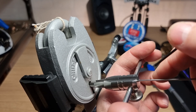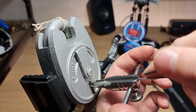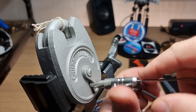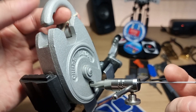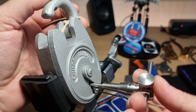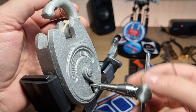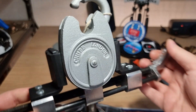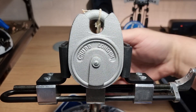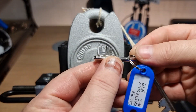So many false gates in this one. And I think there we go — that's the open.